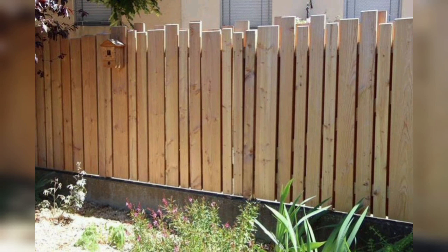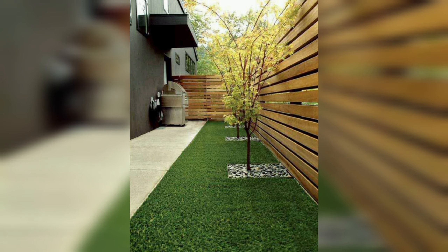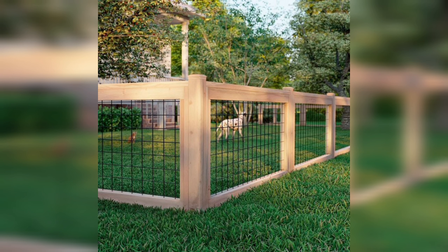Wooden fences can be designed in a variety of styles including picket, ranch and split rail. Wooden fences are also known for their durability, especially when they are properly maintained. While wood can be vulnerable to rot and pest, regular maintenance such as staining and sealing can help to prevent these issues and extend the life of your fence.